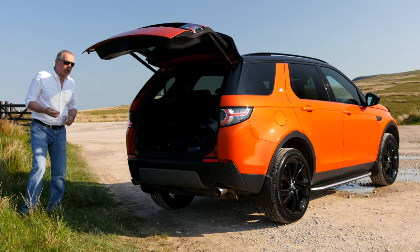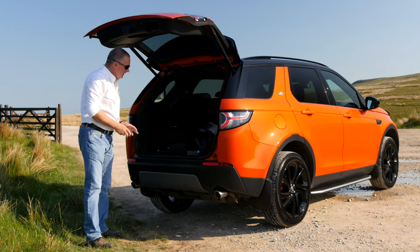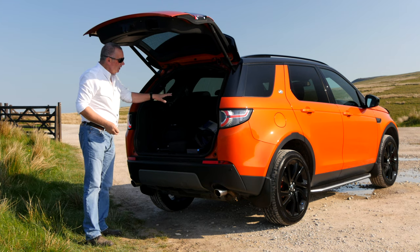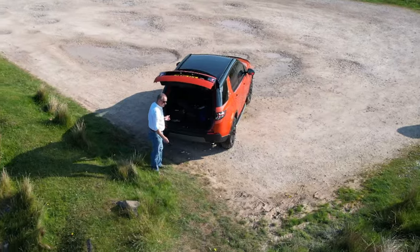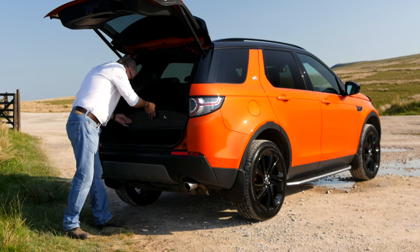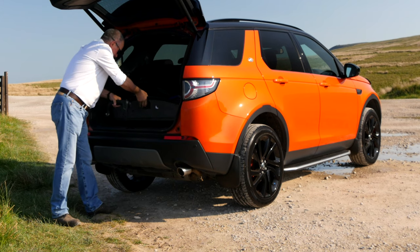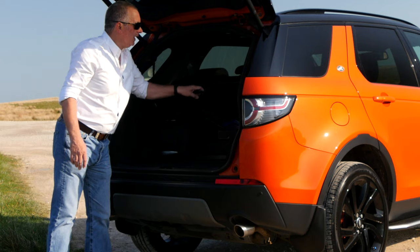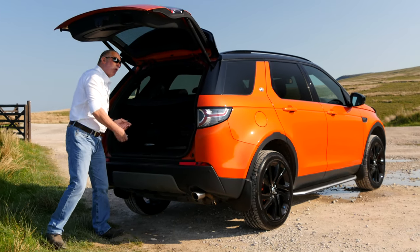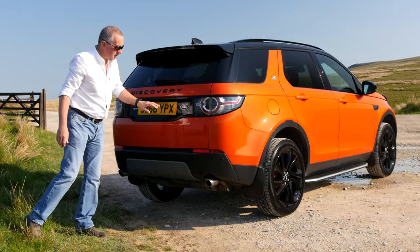We've got power open, power close tailgate — works from the key or this little switch here. It's a seven-seater as well. I've got all my stuff in the back so I can't get the back two seats up, but I'll try to remember to video them when I get back to the garage. There's a roller blind luggage cover, reversing sensors in the back, and a detachable tow bar. There are also two inertia reel seat belts back here. There's a reversing camera and rear wash-wipe.